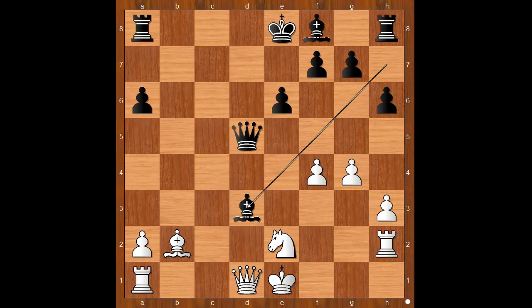Black's attack on the queenside was too fast. At this stage, Džobava was very unhappy with his choice of opening. He wished he had played the Jobava system instead. White to move — rook to c1 was played. But then, after this move, Džobava resigned.